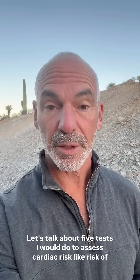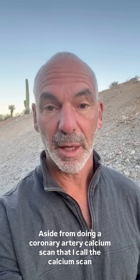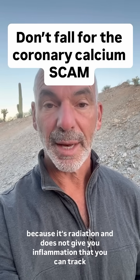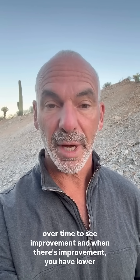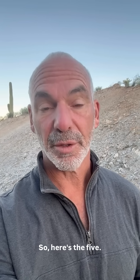Let's talk about five tests I would do to assess cardiac risk — risk of heart attack and stroke — aside from doing a coronary artery calcium scan. I call it the calcium scam because it uses radiation and does not give you information that you can track over time to see improvement. And when there's improvement, you have lower risk of heart attack and stroke. So here's the five.